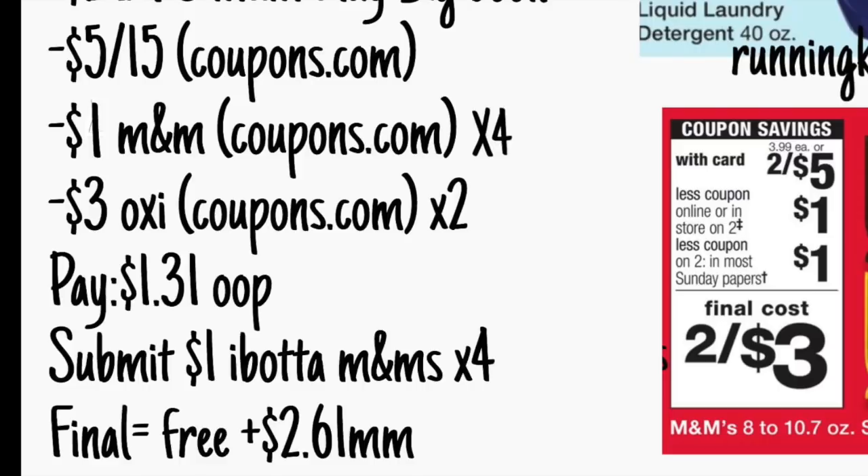Along with the $5 off of $15 loadable coupon from coupons.com to your store account — that will also come off. And then you're going to present four $1 coupons from coupons.com for the M&M's, along with two $3 Oxy coupons — that'll subtract $6. After the cashier presses the cash button, the final price point is $1.31 plus tax out of pocket. Ibotta is giving back a dollar per M&M's bag, so some really big savings — who doesn't like a little moneymaker?